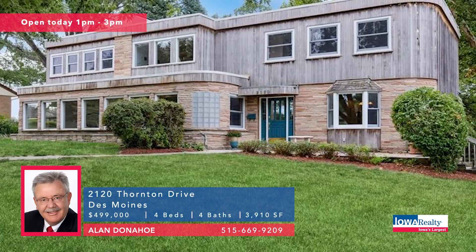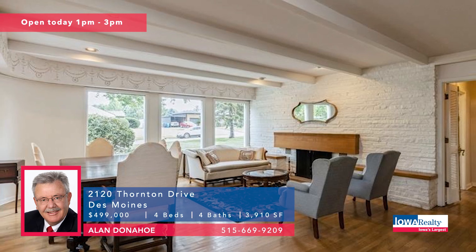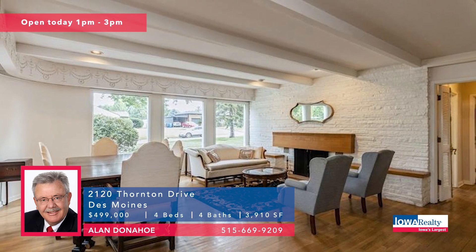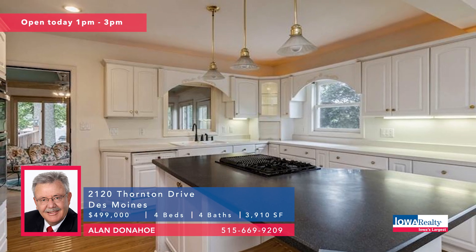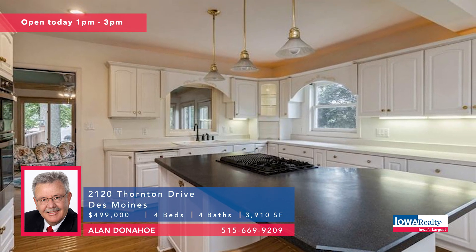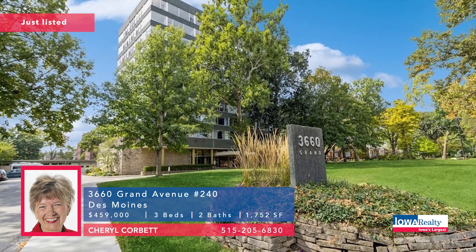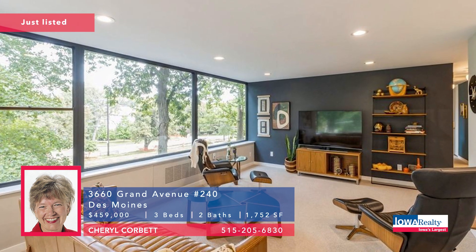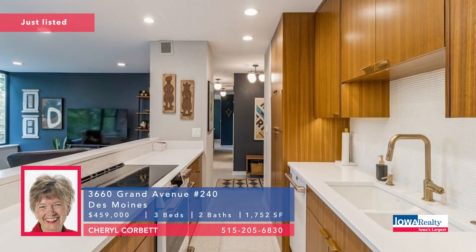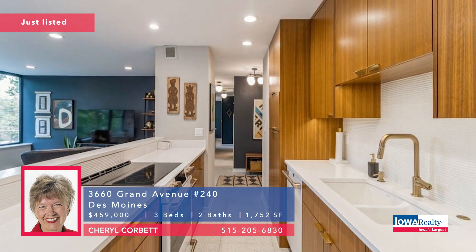Allen Donahoe now — open house one to three. 3,900 plus square feet here, about a block from Wakanda Club. This two-story has an oversized double garage with a double driveway, a big white kitchen, and a lot of features for $499K. Cheryl Corbett now — three bedrooms and two baths. Terrific mid-century modern condominium living on historic Grand Avenue. Picturesque setting near downtown. I-235 is handy as well. Completely renovated. Priced at $459K.